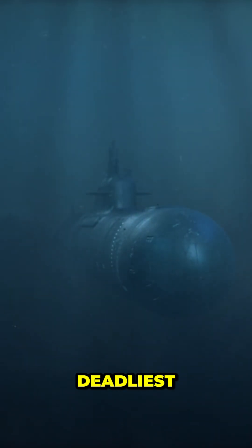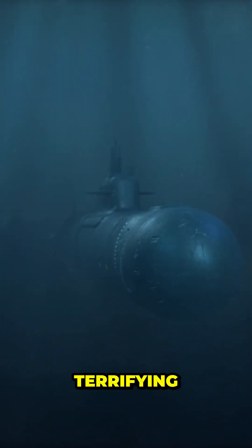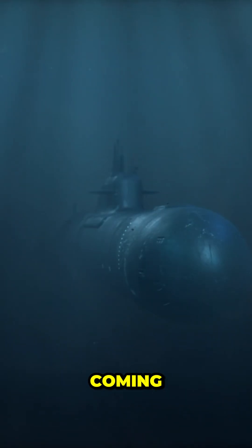Silent submarines are proof that in the deadliest games of war, the most terrifying weapon is the one you never hear coming.